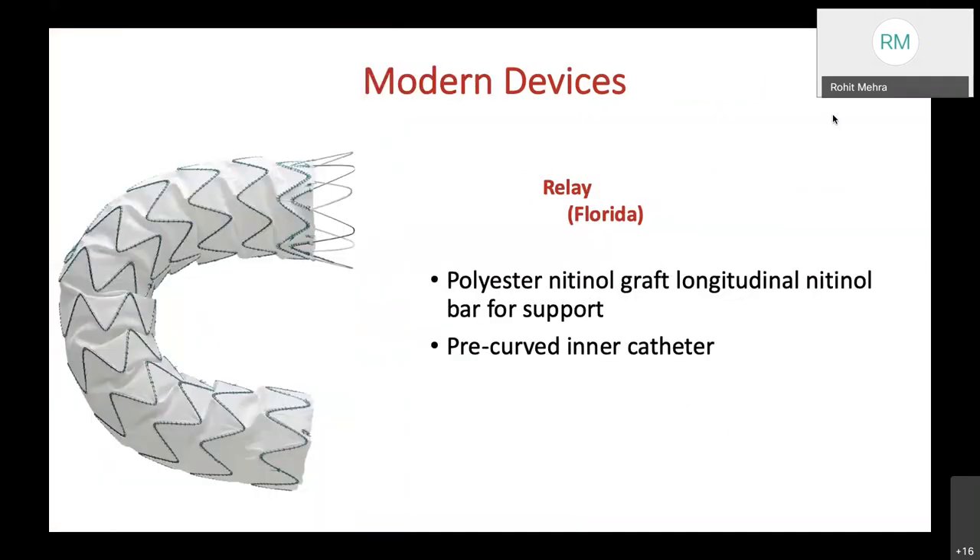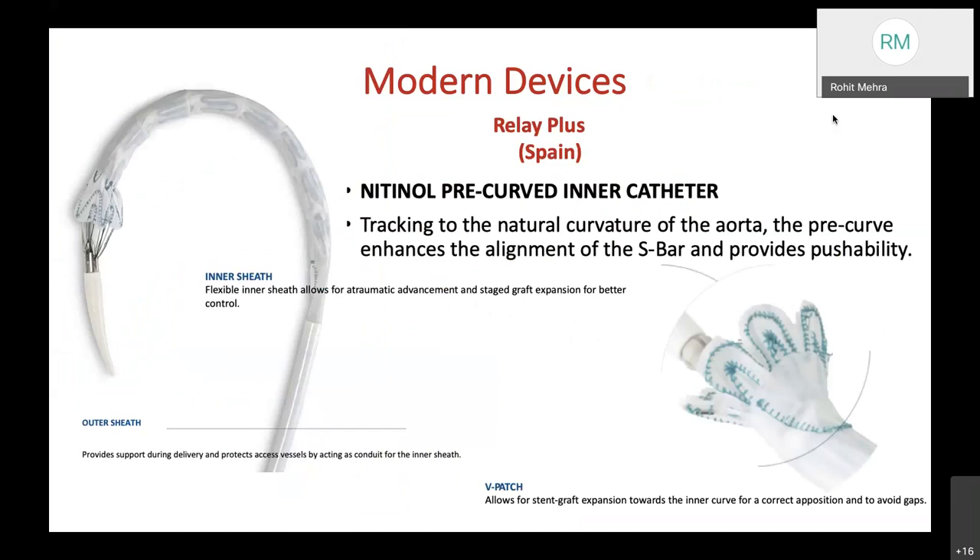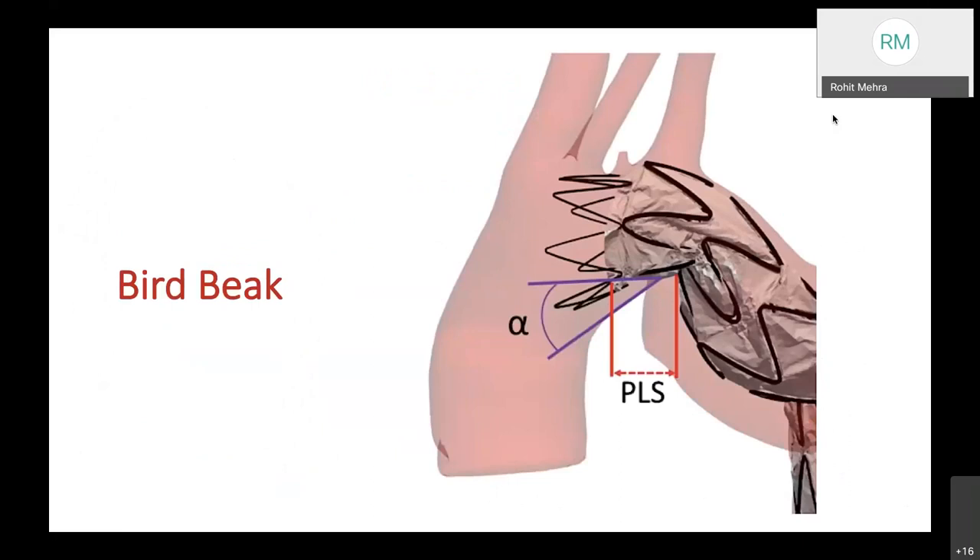The Relay device had a polyester nitinol graft with a longitudinal nitinol bar for support and a pre-curved inner catheter—the first of its kind. Within five years, Relay Plus came with a nitinol pre-curved inner catheter tracking to the natural curvature of the aorta, enhancing alignment and pushability. The revolutionary V-patch allows stent graft expansion toward the inner curve for correct apposition and to avoid gaps, specifically bird-beaking.